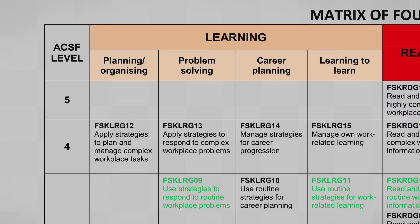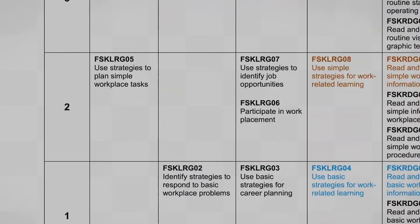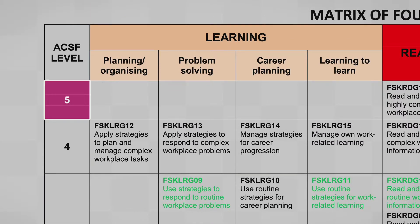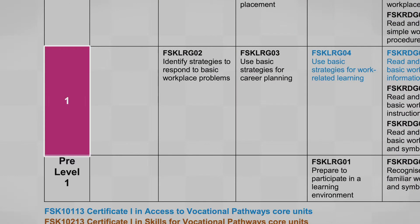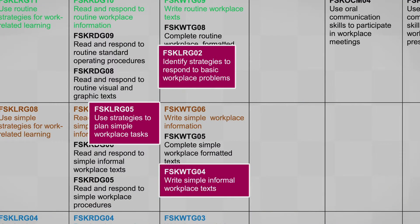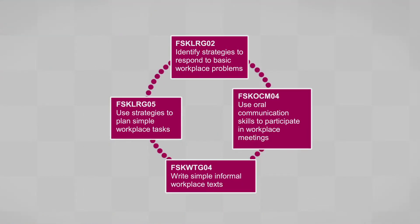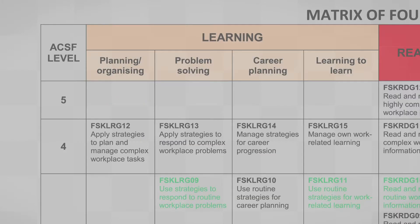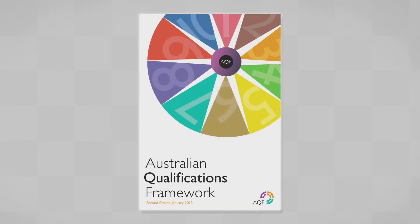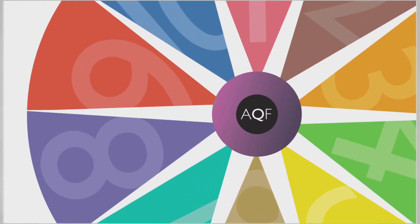The focus of each Foundation Skills unit is to incorporate the foundation skills that the learner needs into the skills they need in their job. Each unit is aligned to a level of the ACSF — the Australian Core Skills Framework — from very basic skills at Pre-Level 1 to highly developed skills at Level 5. The units are not aligned to the levels of the AQF, the Australian Qualifications Framework, because they are designed to support vocational programs at any AQF level.